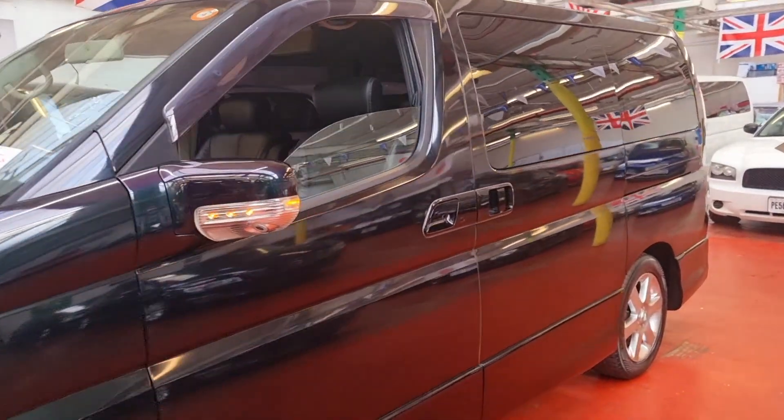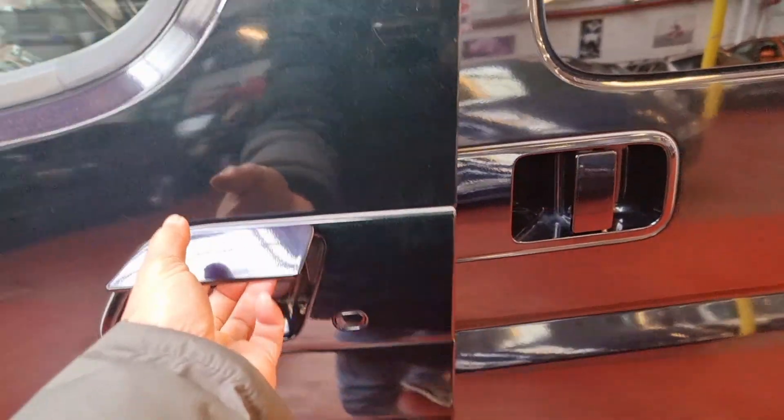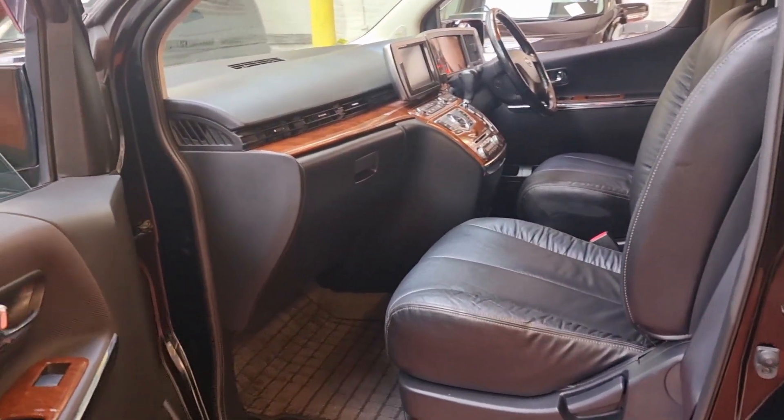So let me just show you the interior next. It is keyless entry and the twin power door — the car is running at the moment. It's all black leather interior with a wooden combination dashboard.